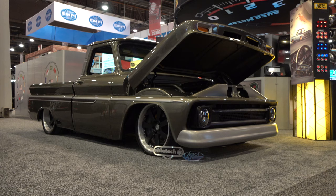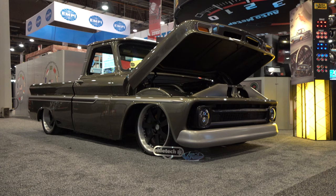So there you go — from the 2019 SEMA show, a 1966 Chevrolet C10 street truck. Hope you all enjoyed it. See ya!